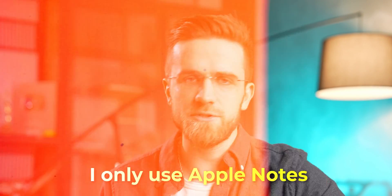What if the best note-taking app was on your phone all along? Let me just make one thing clear: I use Notion for work, and for real note-taking, I only use Apple Notes.